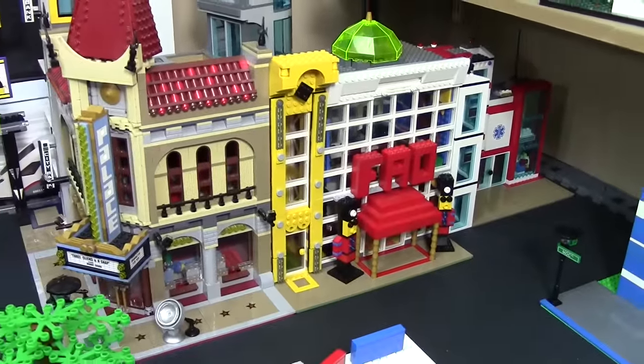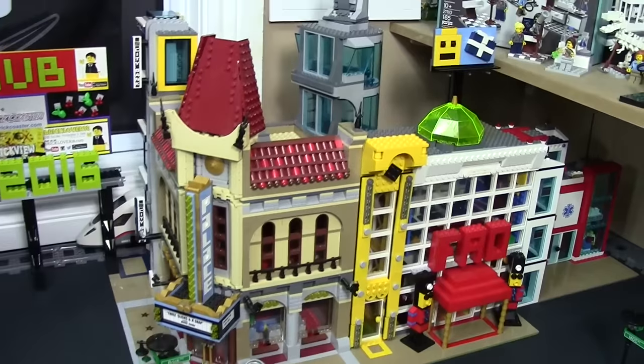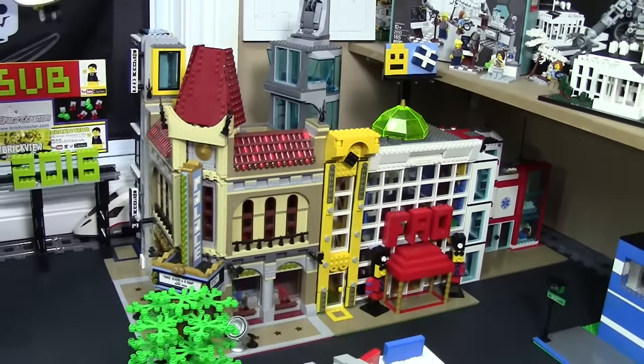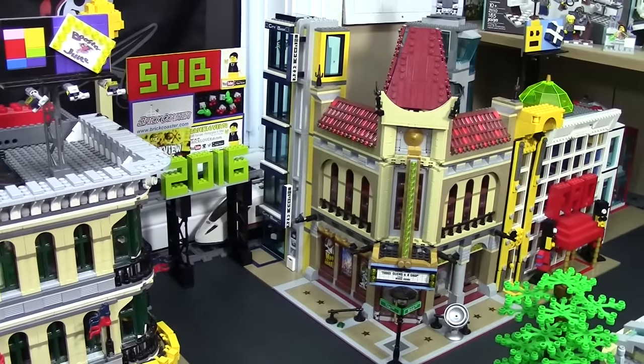Next to that is just the yellow building where there's not too much going on. Next to that is the Palace Cinema, which is a neat set. Behind there I just have the Avengers Tower — I took the base off of that, which a couple of updates ago you saw the base. And over in that far corner there is the bank.